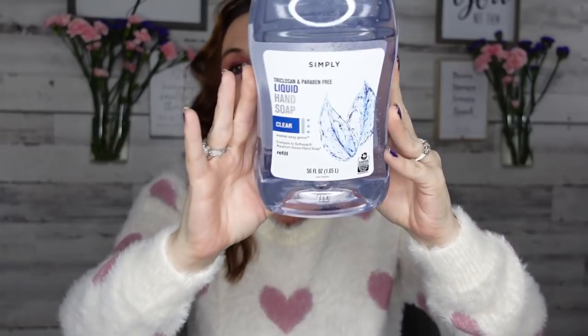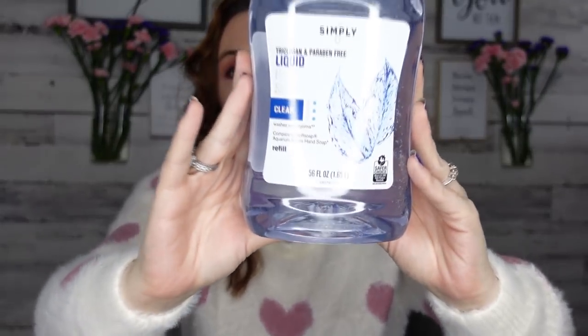This is the Simply liquid hand soap — clear — and it's 56 fluid ounces. This thing is as big as my head! I picked up a few of those. I thought that was definitely a good stock-up price. I've never used this brand before, but I had to pick it up because I think it's well worth your $1.25.